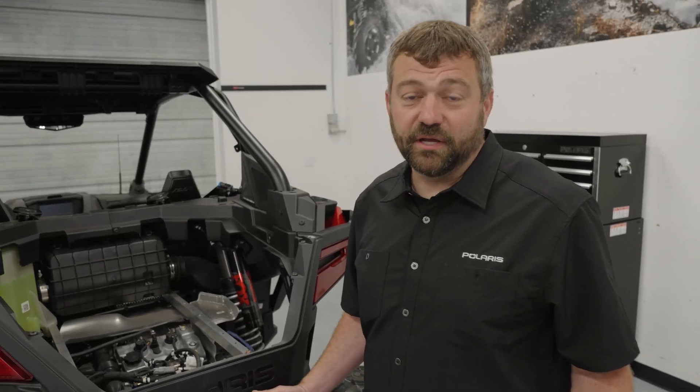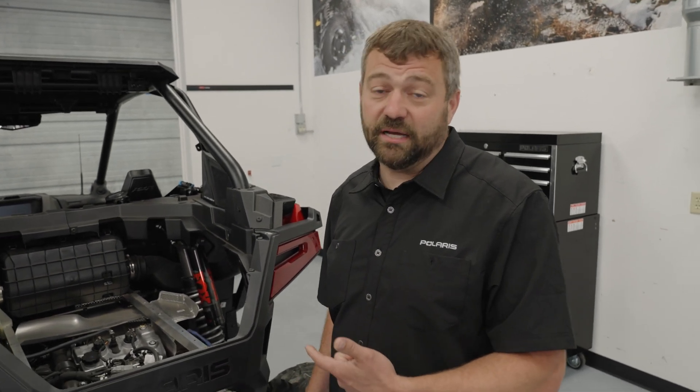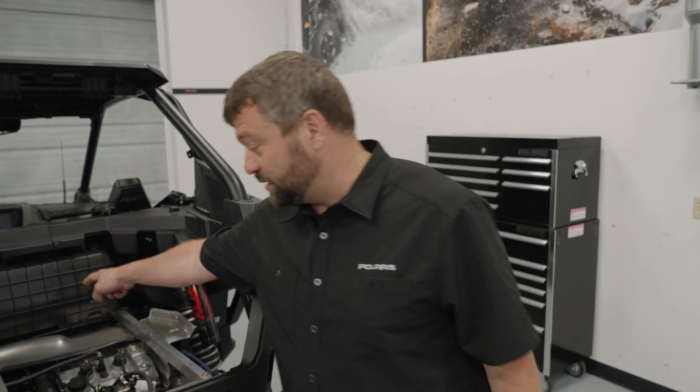So why should you care about having a liquid-cooled turbo? It's going to give you more consistent temps, lower temps of the turbo, which means we can build more power and put more smiles on your face. We've also got the charge air cooler that's liquid-cooled on this — so it's liquid-to-air, not air-to-air. As that air gets compressed off the turbo, it comes down through the throttle body.